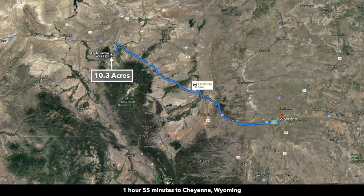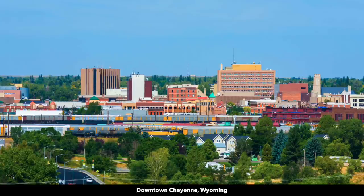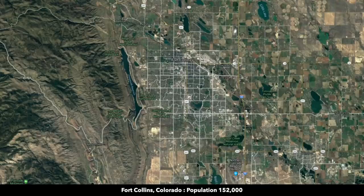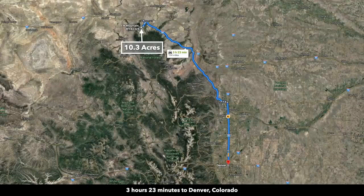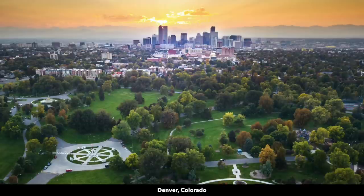You're just under two hours from Cheyenne, Wyoming. Cheyenne has a population of over 90,000 — it's the largest city in Wyoming, with an airport offering direct flights from many locations. About two hours and 12 minutes from Fort Collins, Colorado, with a population over 150,000. About two hours and 15 minutes north to Casper, Wyoming, with a population around 60,000. And about three hours and 20 minutes south to Denver, Colorado — the surrounding metropolitan area has a population over a million, and there's also an international airport in Denver.